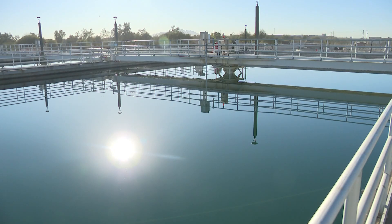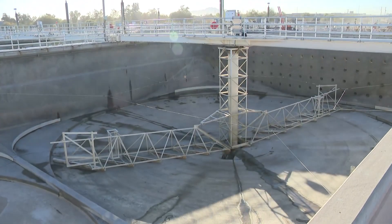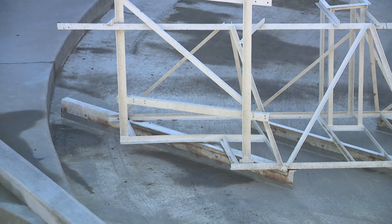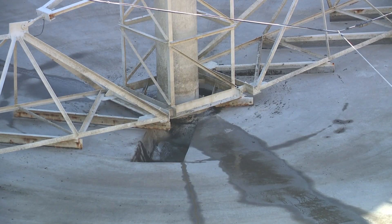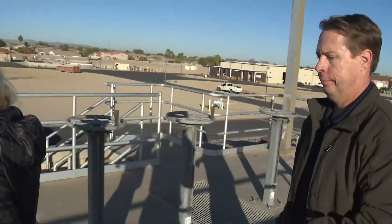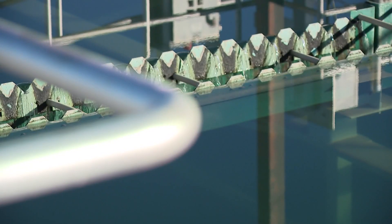Normally these collection basins are completely full. Why is this one empty today? This one's empty because we've been doing some maintenance on it. Also in the wintertime, we have much lower demands, which gives us the ability to take some of these pieces of equipment out of service and get in there and do some maintenance. Can you show us one of the basins that's currently operating? Absolutely, let's head down the walkway here. This rake collector is actually in operation — it's turning, directing the sludge to the center. You can see the clean water flowing out the top here.